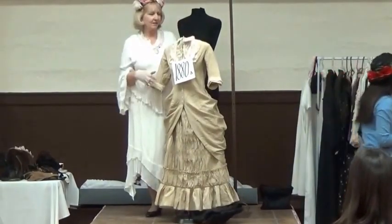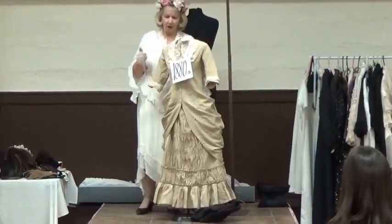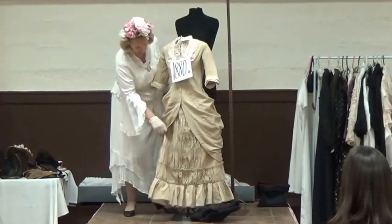I've got these really neat forms for these dresses, except once you get the dress on there, they're kind of wobbly, so I always have to have something in there.